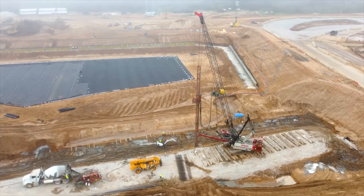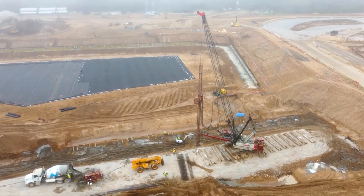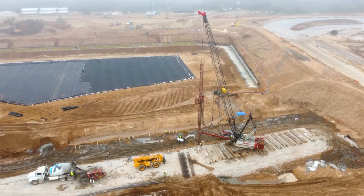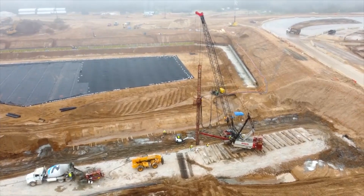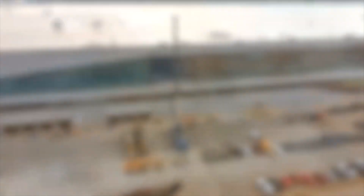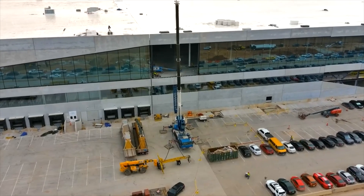For Grünheide, there is a separate building for battery cell production that will hopefully be ready soon — ready enough that we can see material moving inside.